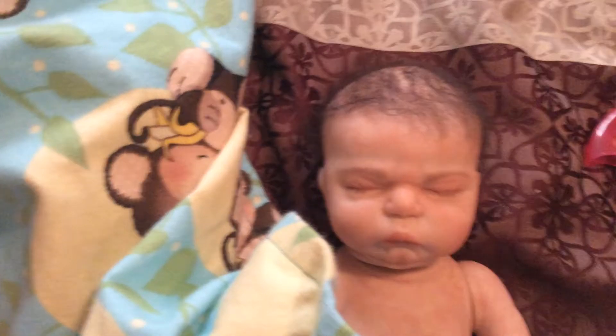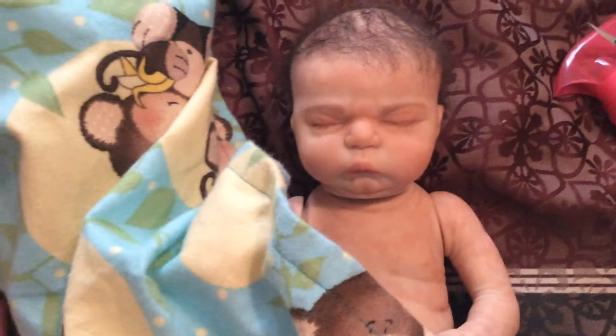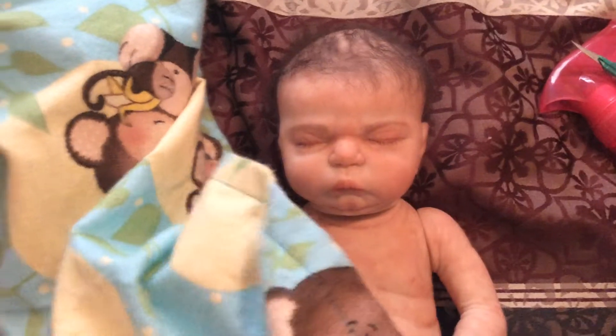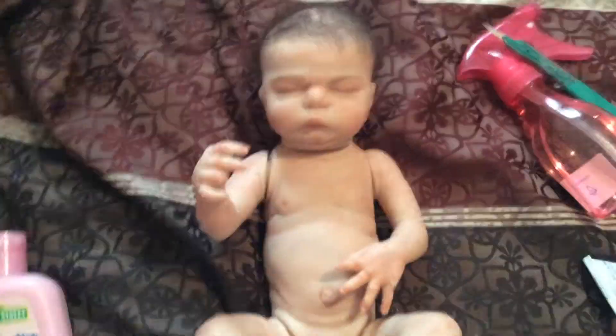So Liam is a preemie. He's full body and he does have boy parts, so just that's a warning in case you're worried about that. Here is Liam. He's so cute. He's my little preemie guy. He's just adorable.